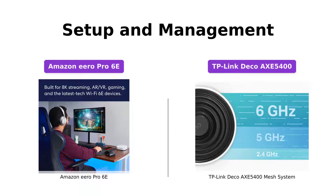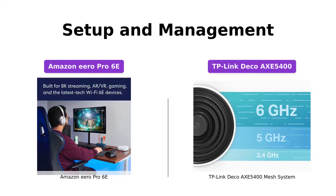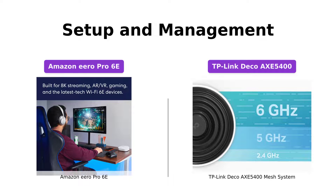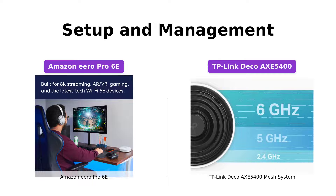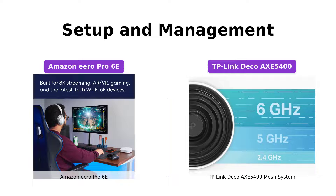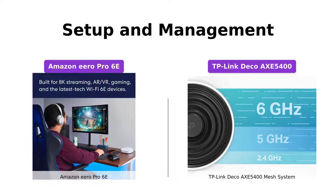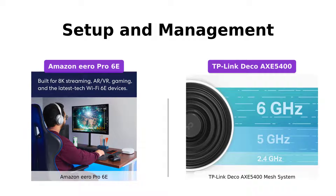Setting up and managing your Wi-Fi system should be hassle-free. Both the Amazon Eero Pro 6E and the TP-Link Deco Axe 5400 make it easy. The Eero Pro 6E guides you through the setup process using their user-friendly app, allowing you to manage your network from anywhere. The TP-Link Deco Axe 5400 also offers a straightforward setup process with their dedicated app, providing clear visual guidance along the way. The TP-Link Deco app also allows you to control your network even when you're not home.